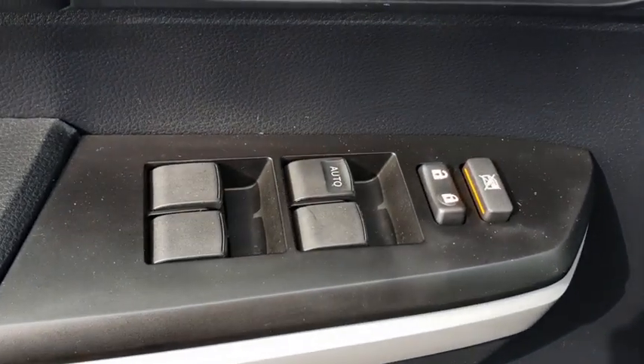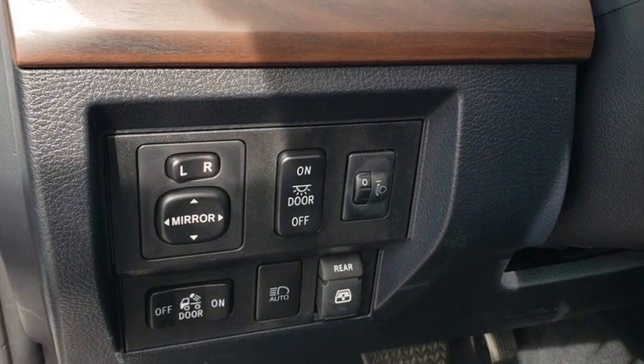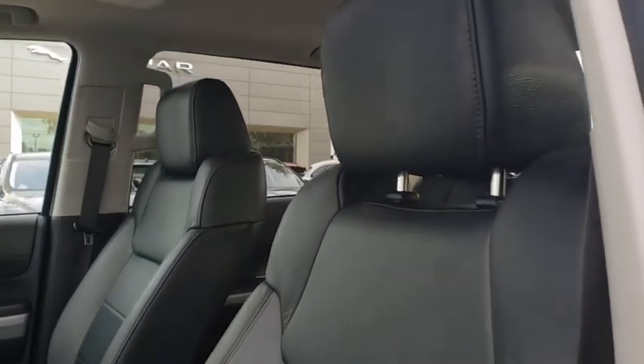Here are some of this vehicle's great options: backup camera, steering wheel audio controls, power passenger seat, navigation system, stability control, traction control, lane departure warning, anti-lock braking system, and tow hitch.